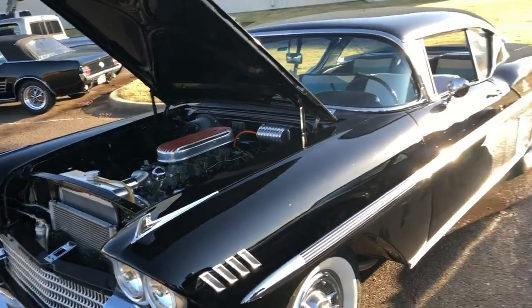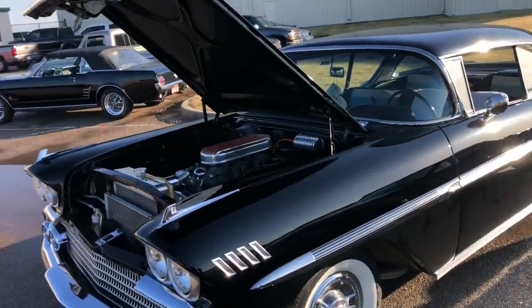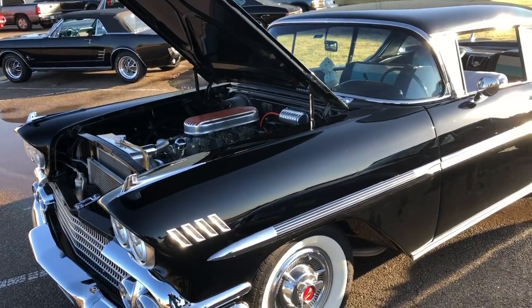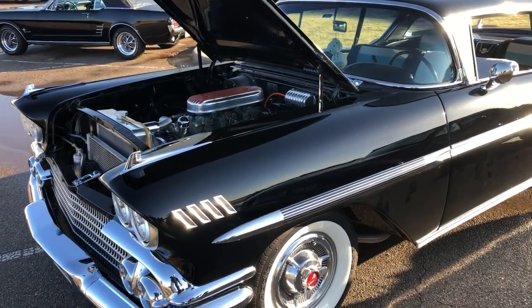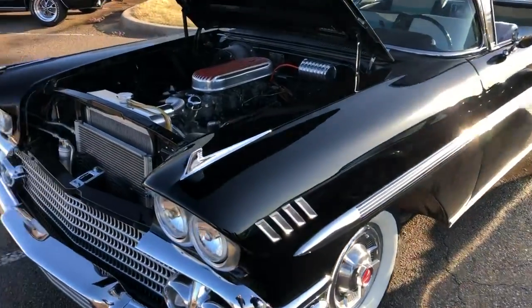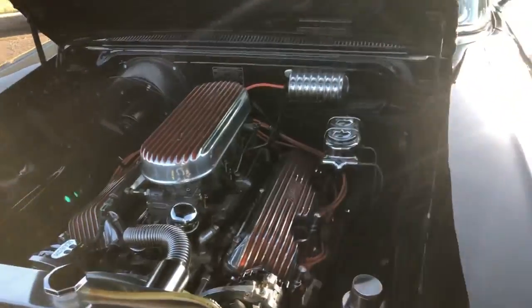Good morning, I'm with Cheryl Spear and his beautiful 1958 Chevy Impala — that was the first year of the Impalas, that is correct. Come here and look at what it's got under the hood — something pretty big.